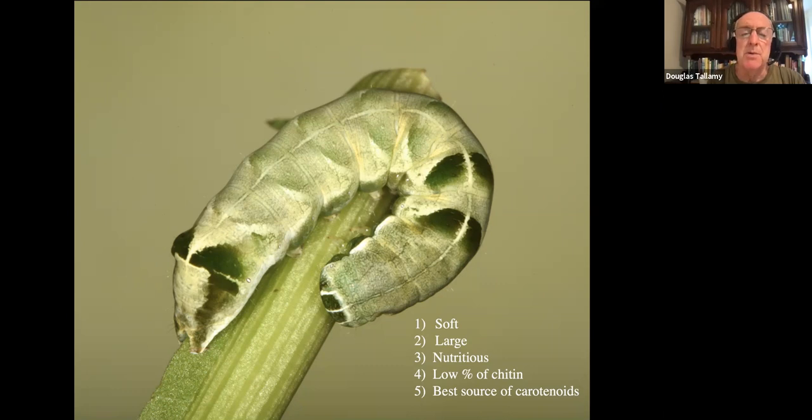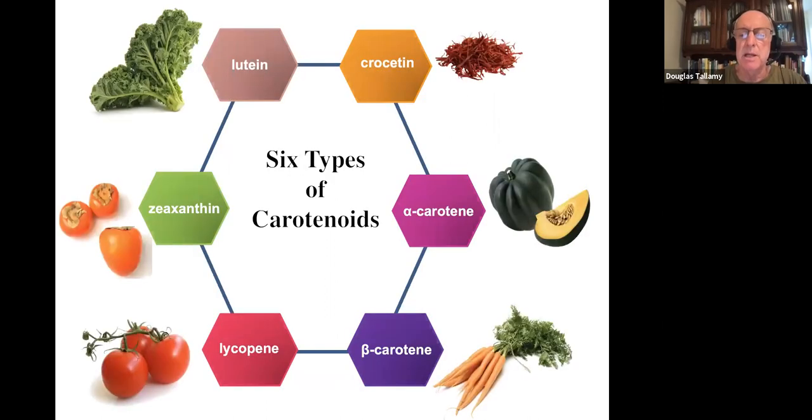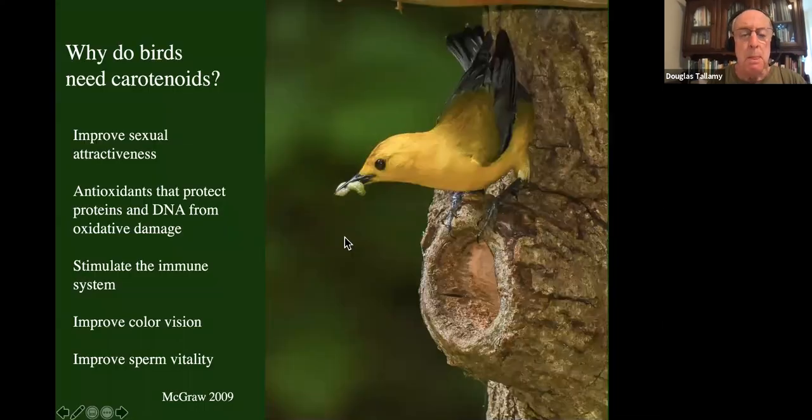Finally, caterpillars are the best source of carotenoids for birds during the breeding season. Vertebrates — including birds and us — cannot make our own carotenoids; only plants make them. We have to get carotenoids from plants because they are essential components of vertebrate diets. That's why my wife Cindy makes sure I have lots of carrots for beta-carotene, lots of tomatoes for lycopene. When I eat those things, I stimulate my immune system. Carotenoids are antioxidants — they protect our DNA from oxidative damage, improve color vision (when your mother said 'eat your carrots, you'll see better,' she was right), improve sperm vitality, and improve sexual attractiveness.